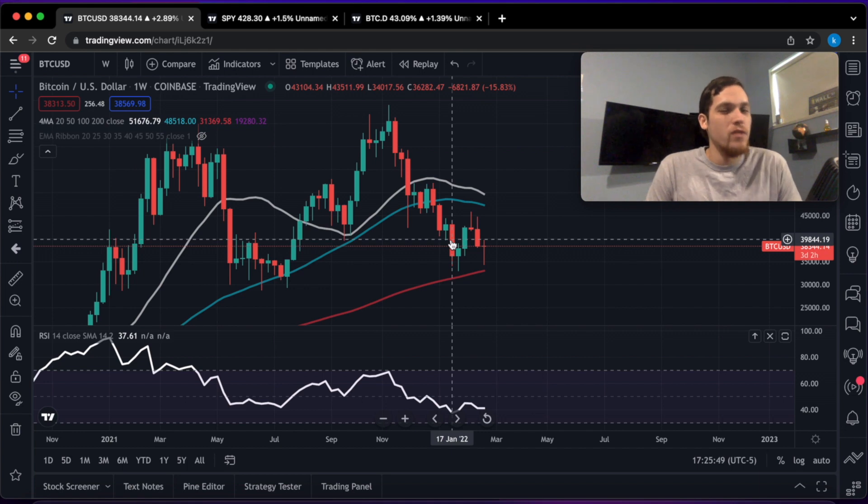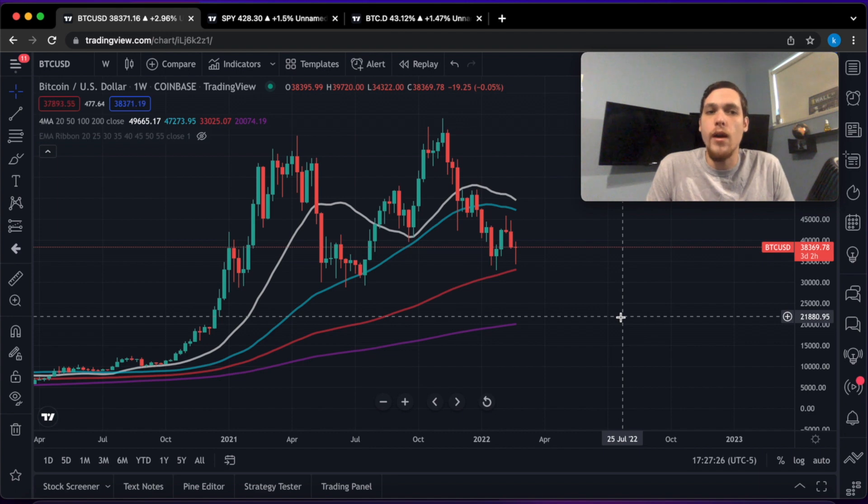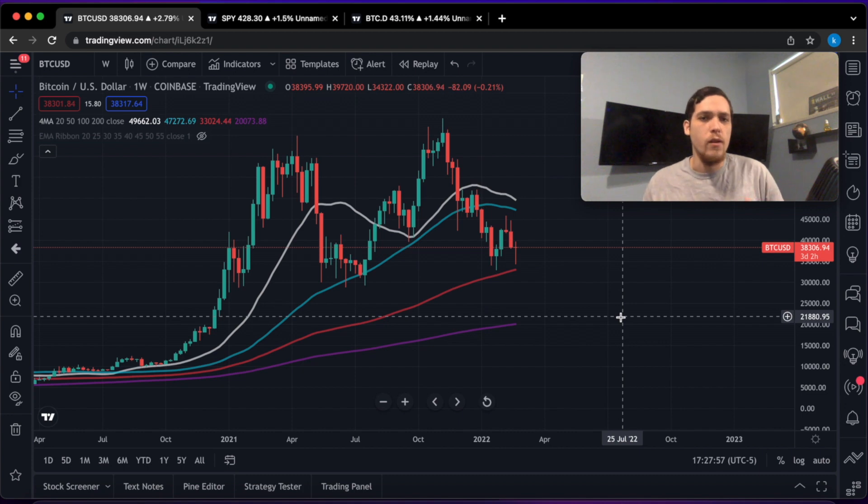Welcome back to another Bitcoin market update. Today we have the markets moving up a little bit — Bitcoin did bounce towards that $40,000 level. We also had the stock market bounce as well. Why is this happening as Russia invades Ukraine?